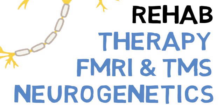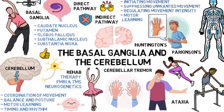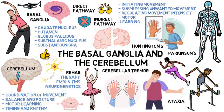Alright, and there you have it — a brief intro into how the basal ganglia and cerebellum control movement. These brain regions play crucial roles in ensuring our movements are smooth, coordinated, and purposeful.